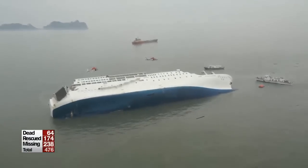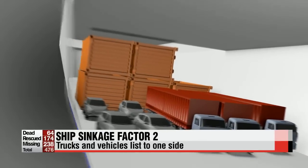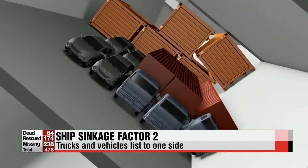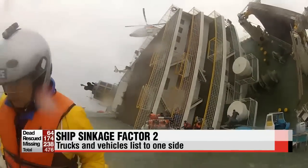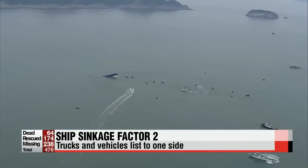Due to the centrifugal force, the vessel tilts to the left. This is when the second factor may have come in. Grips holding down on the ferry's freight may have come loose, causing containers and vehicles in the cargo compartment to shift sharply to one side. The weight concentrated on just one side of the ferry causes it to tilt even further.